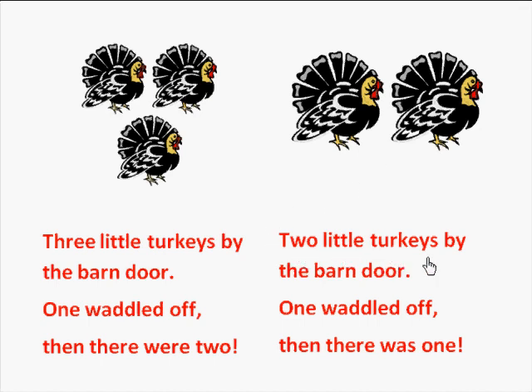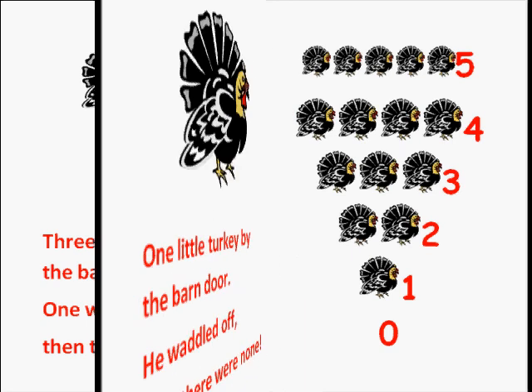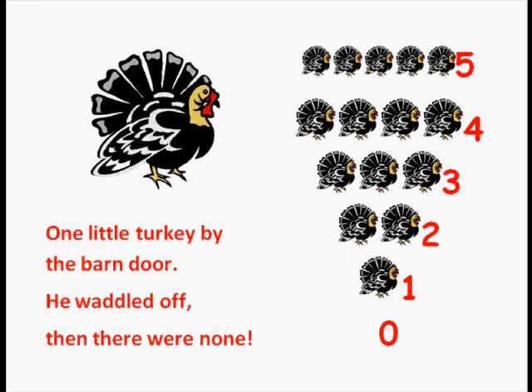Read with me: two little turkeys by the barn door. One waddled off, then there was one. Let's count the turkeys — count with me: one. Read with me: one little turkey by the barn door. He waddled off, then there were none.